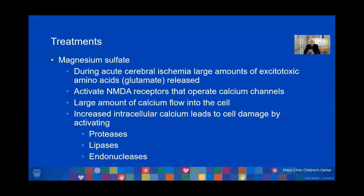This activates the NMDA receptors that operate calcium channels, and there is a large amount of calcium that flows into the cells. Increased intracellular calcium leads to cellular damage by activating proteases, lipases, and endonucleases.